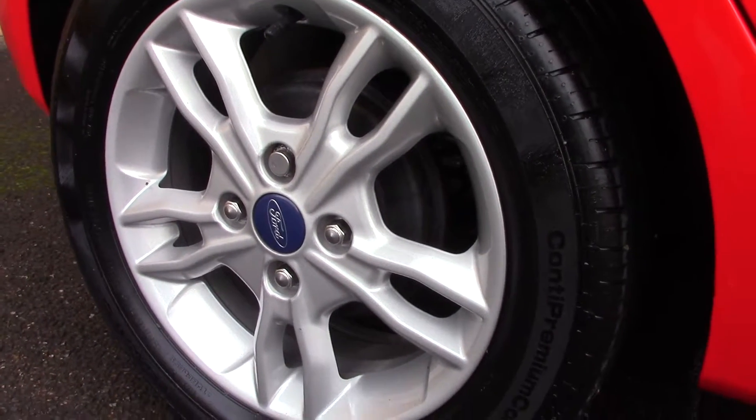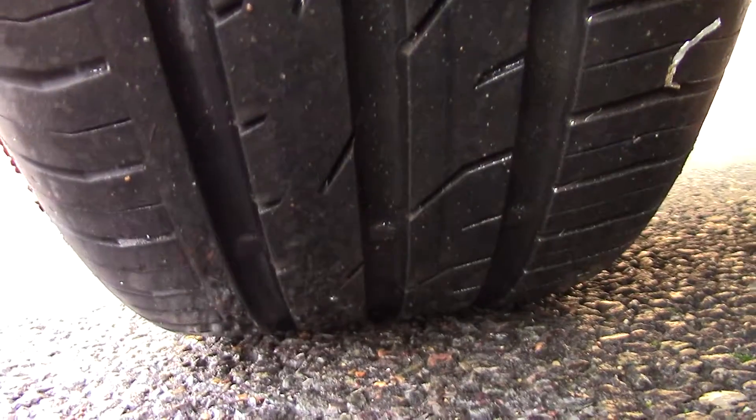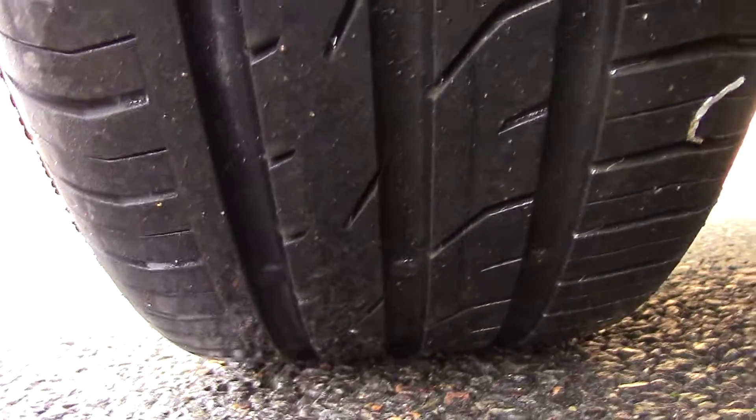Down here we can see the alloy wheels. Compared to a new tyre which is 8mm, these are 3mm on the front and 7 and 6 on the rear.